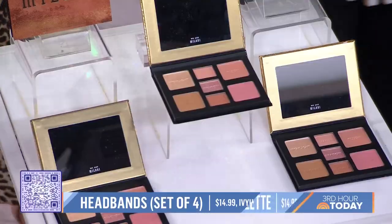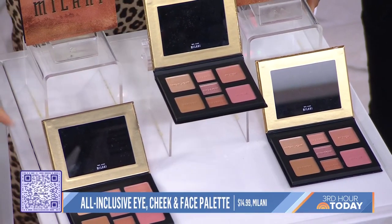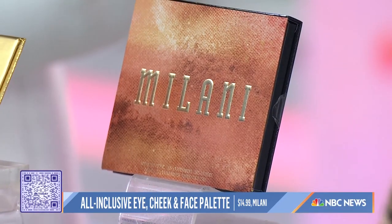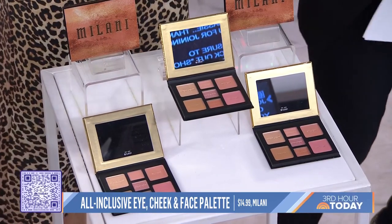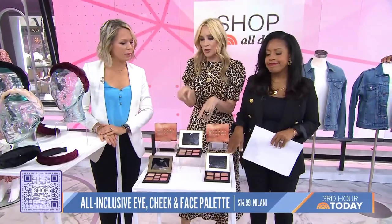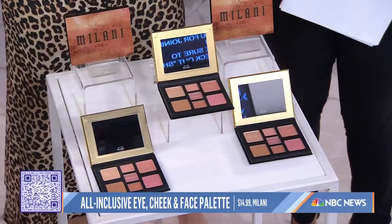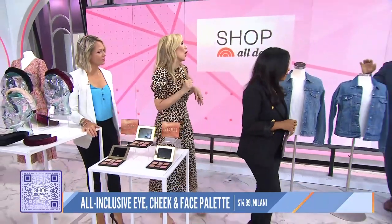This is from Milani, and it is called the all-inclusive cheek, eye, and face palette. Talk about multitasking — this makes your morning easier. You've got three eyeshadows, two blushes, a highlighter, and a bronzer, all in one little palette. Pretty much your whole makeup routine right there. Neutral colors — you throw it in your bag and go. $14.99 from Ulta, and you've got that fresh new fall look.